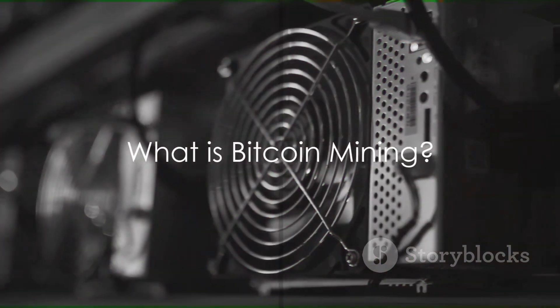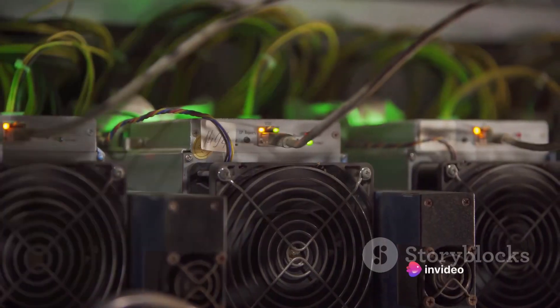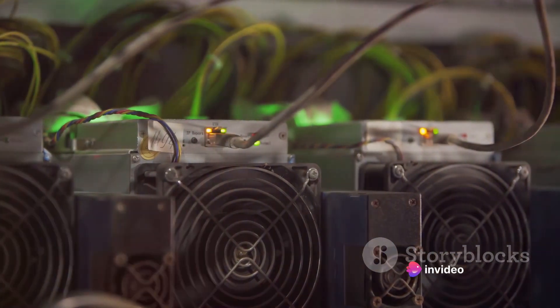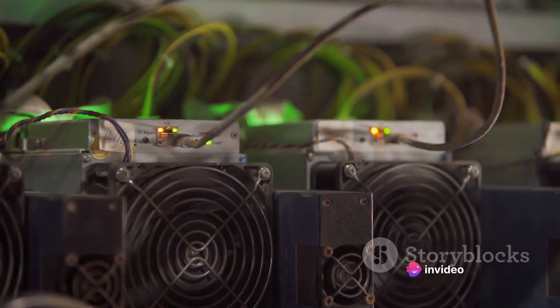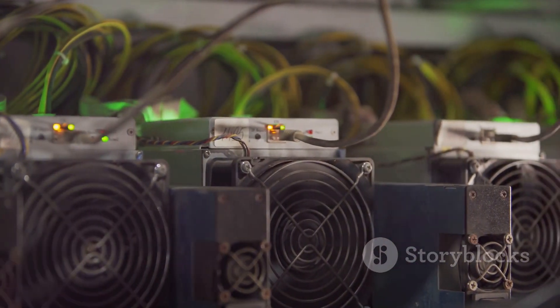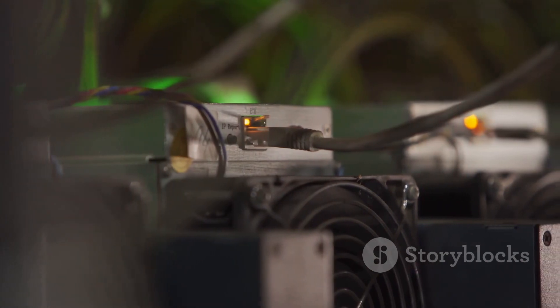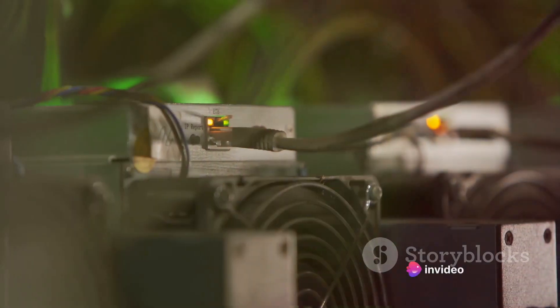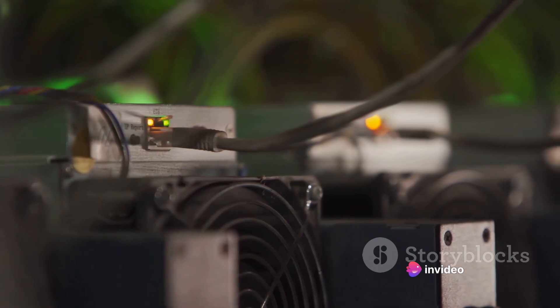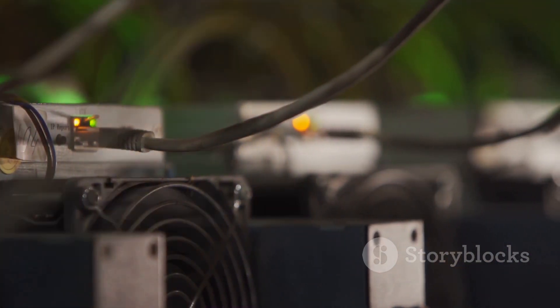Before we plunge into the mining process, let's grasp what Bitcoin mining really is. Imagine being a digital gold miner, digging through layers of complex cryptographic puzzles. This, in essence, is what Bitcoin mining is all about. Much like gold miners sift through dirt to find gold, Bitcoin miners solve complex mathematical problems to mine new Bitcoins. However, instead of using shovels and pickaxes, Bitcoin miners use powerful computers to solve these puzzles.